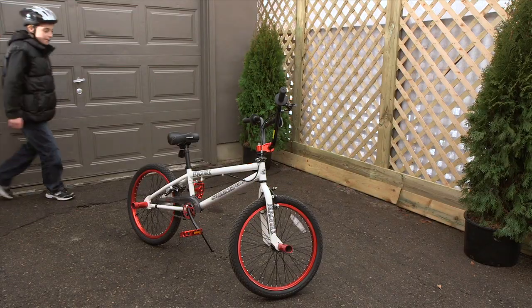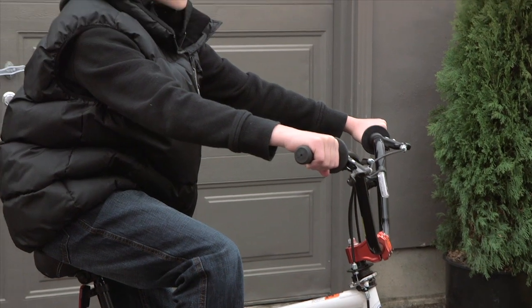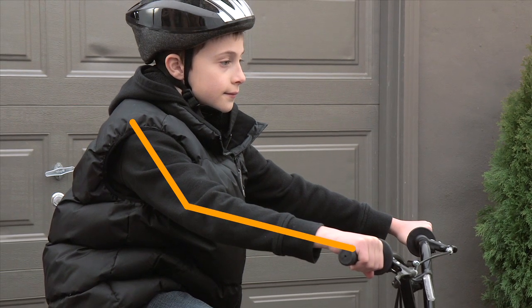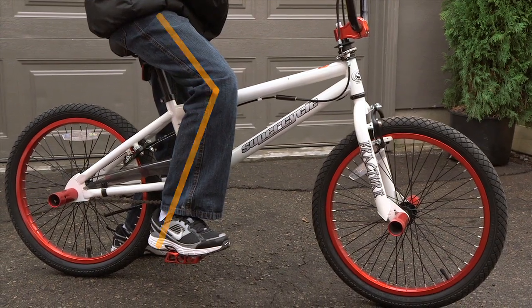Once you have determined the right size of bike, you need to make sure it fits your child properly. The reach is the distance from the shoulders to the handlebars, and the forearms should be slightly bent. The saddle height should be adjusted so that the knees are slightly bent when the foot is at the bottom of the pedal stroke.